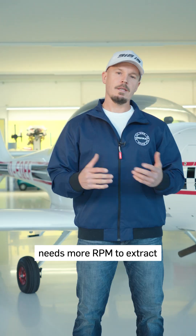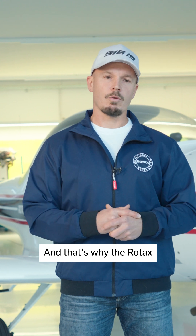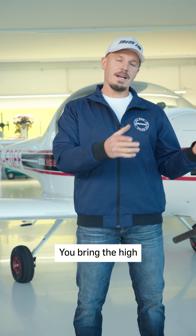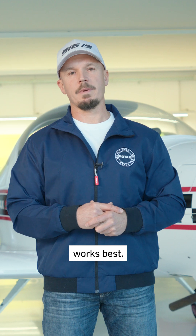The engine, on the other hand, needs more RPM to extract peak power and efficiency. And that's why Rotax engines use a reduction gearbox — you bring the high engine speed down to a low propeller speed, to the speed where the propeller works best.